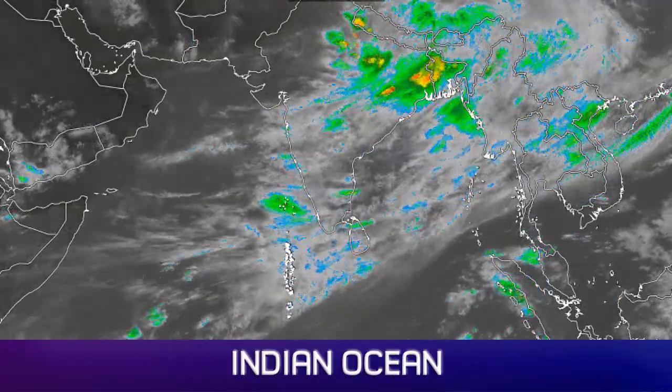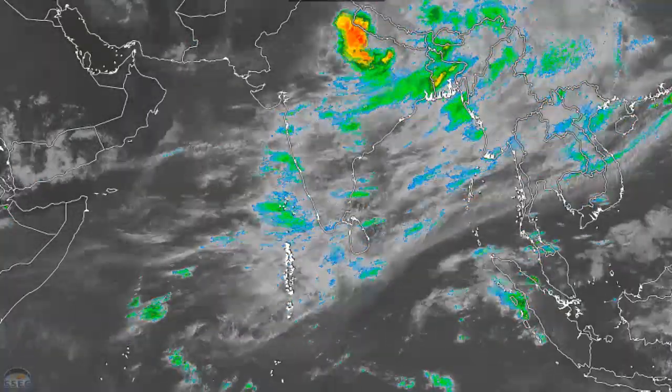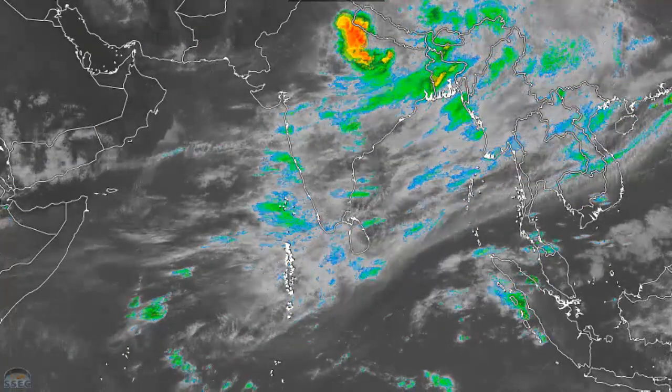The Indian Ocean shows a little flare-up or two occurring over India, monsoonal in nature. Very little going on in terms of potential tropical cyclone activity.